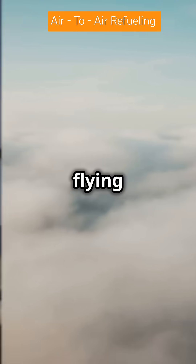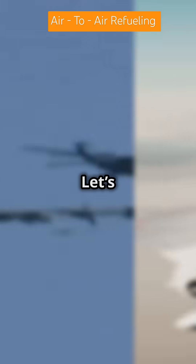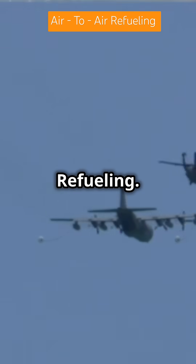Ever wondered how aircraft refuel while flying thousands of feet above the ground? Let's break down the concept of air-to-air refueling.